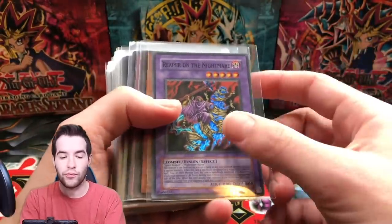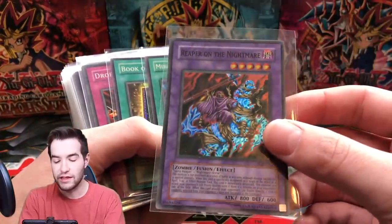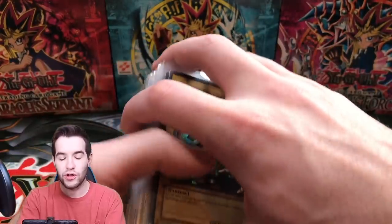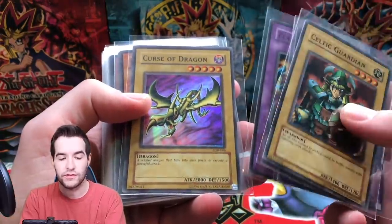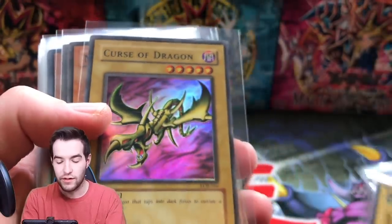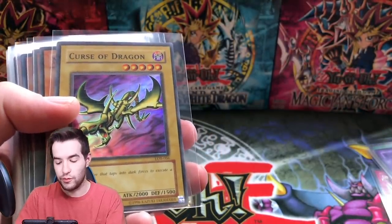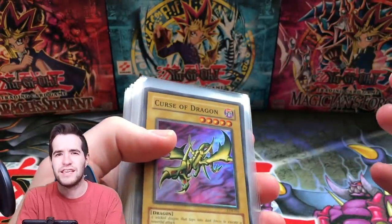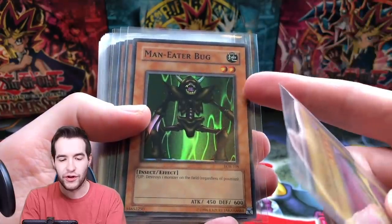We have a Reaper on the Nightmare — that's a nice goat card, pretty decent value. Gravekeepers Chief, Mirage of Nightmare, Ferrara, Guardian — these are first edition. Some are unlimited, unfortunately the LOBs were all unlimited, but that would have made it really expensive if they were first edition. Caltec Flame Swords — we got two of those. These originals have a foil shift right there: foil and then it just cuts off before the end of the picture. That's pretty common with LOB supers, especially unlimited — it seems to happen a lot.